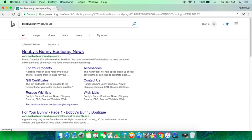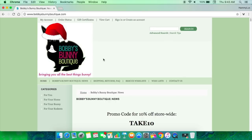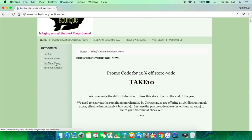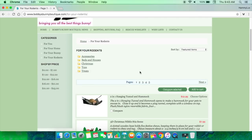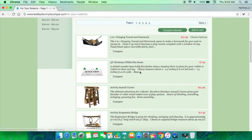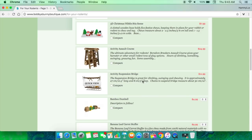Moving on — we are now on Bobby's Bunny Boutique. This store is based in Canada and I have ordered from Bobby's Bunny Boutique a few years back and I used to always order from them because I love the products they have. It looks like there's a 10% off coupon right now, so go ahead and check it out. They have a bunch of items for your bunny or pet rodents. A lot of items are currently sold out, like some Christmas items, so I'm going to have to wait until they get back in stock.